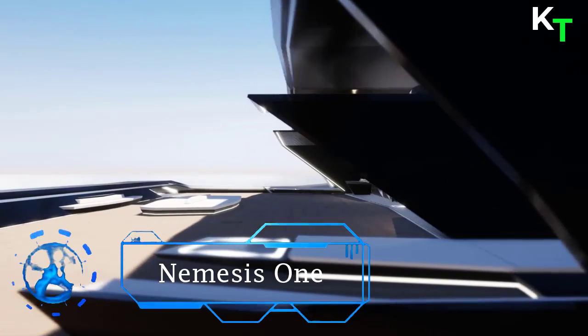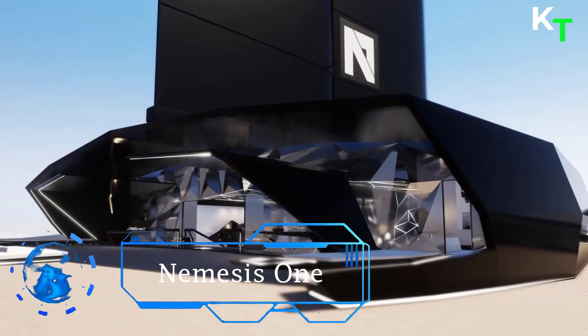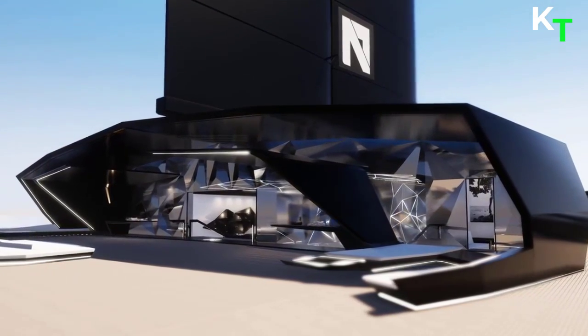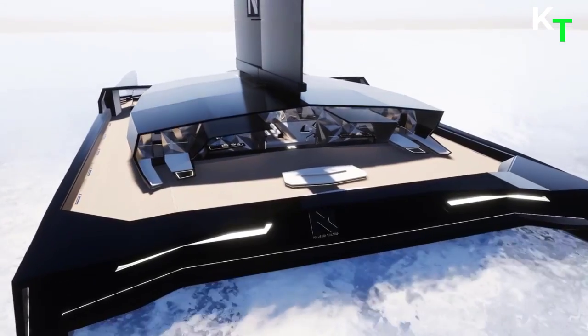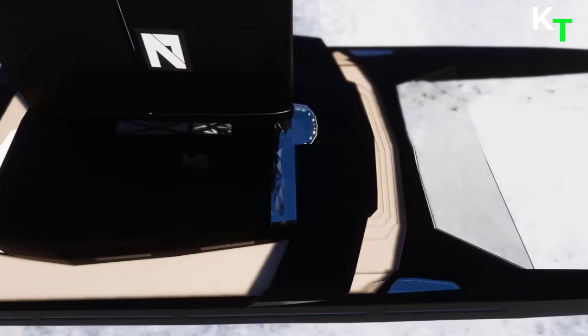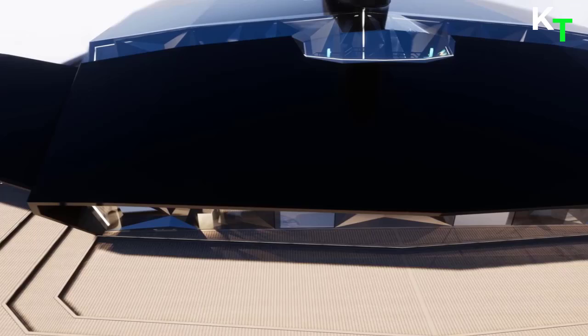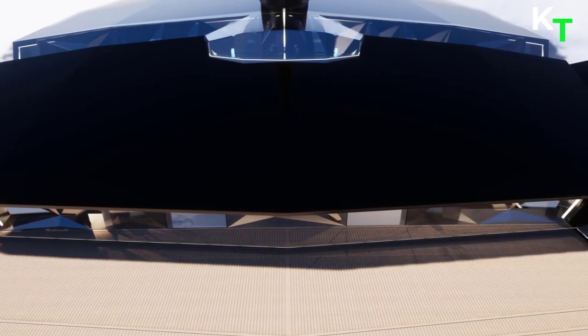Next in the list is Nemesis 1. The Nemesis 1 will be the world's fastest luxury foiling sailing yacht, able to break the 50-knot speed barrier while flying on computer-controlled hydrofoils. Contrary to being a stripped-out racing vessel, the all-carbon fiber Nemesis 1 boasts stunning futuristic yet comfortable interiors.